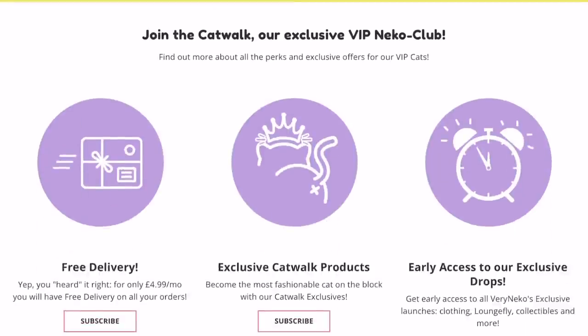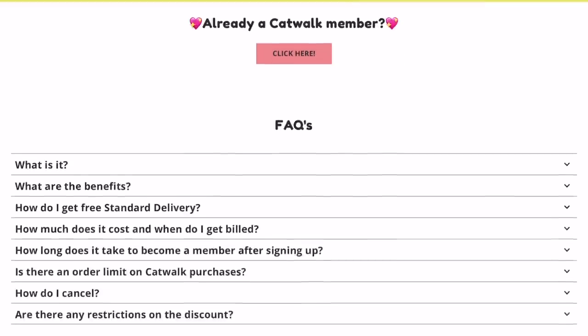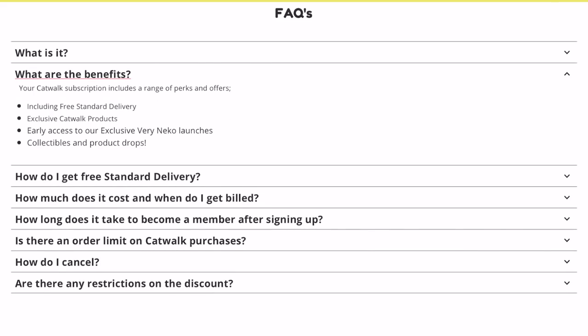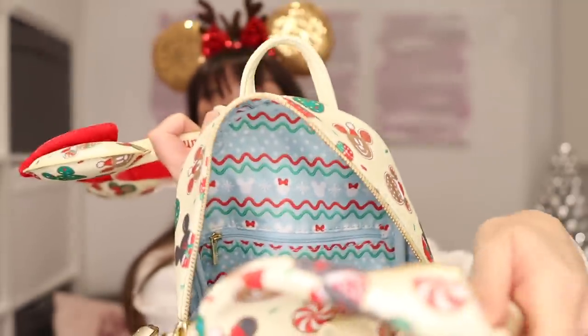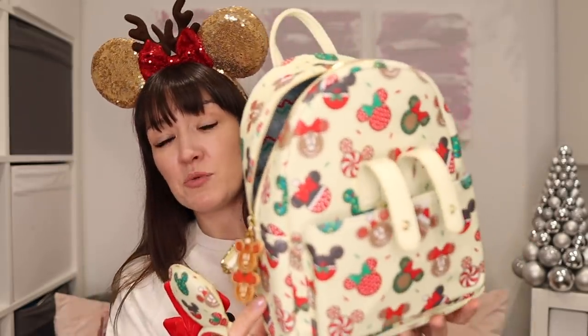They do have a gingerbread bag coming to stock very soon. I think it's available to order in their Catwalk Club, which is their kind of secret shop club. You pay £4.99 a month for the subscription, but if you're going to shop regularly that's worth it because you save on delivery, which is your £4.99, and you get 10% off everything. I'll put the details for their Catwalk Club down below. Inside this bag, the lining is just gorgeous. It's got a secret pouch on the inside. I personally use that when I'm out vlogging for spare batteries and SD cards.